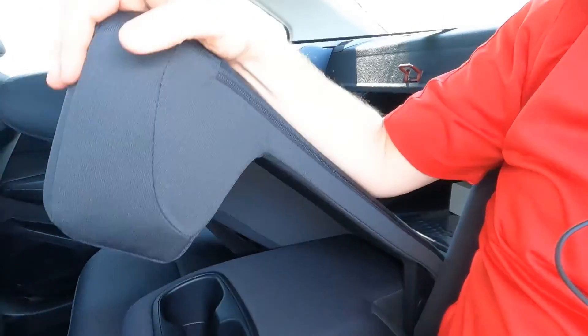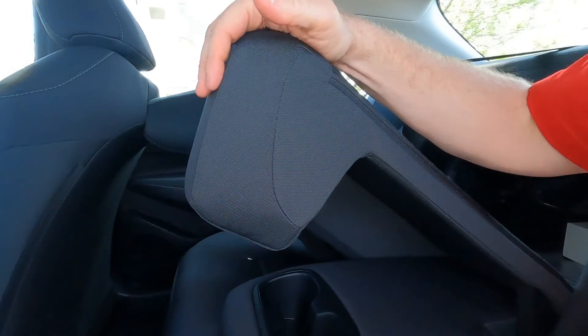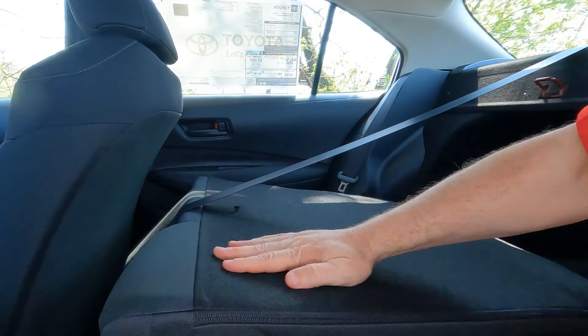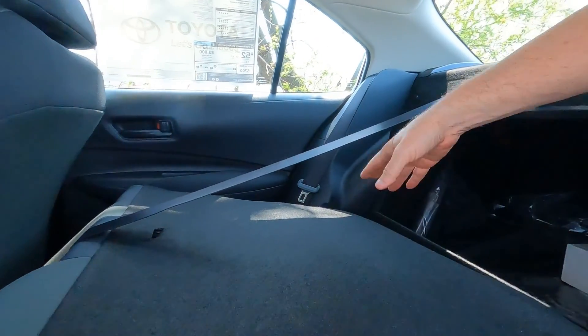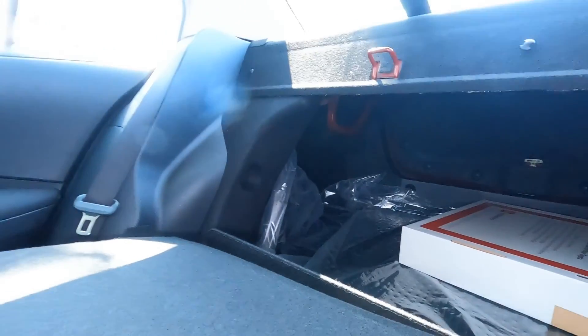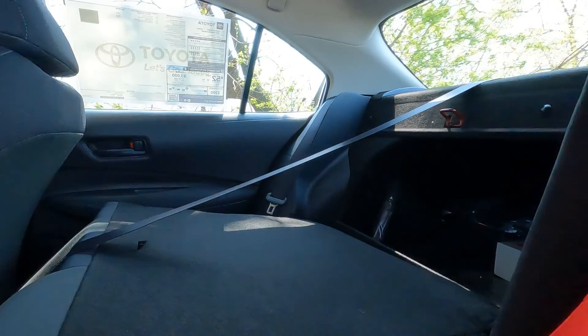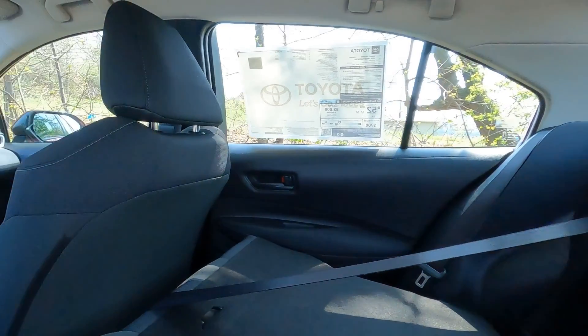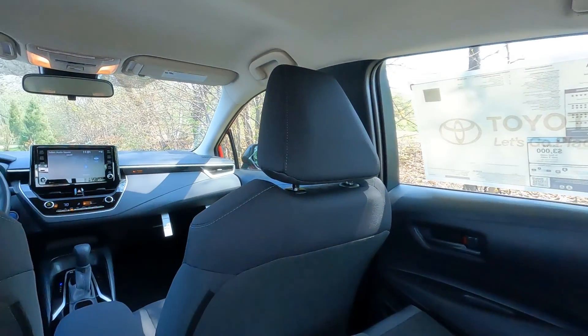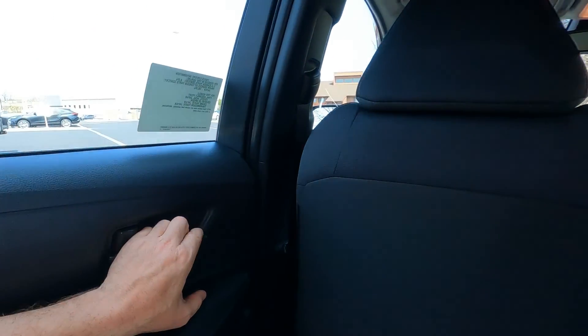The only issue is that if the seat is reclined all the way back, you'll have to move it forward first, but I can still push it down from here and you can see right into the trunk. Both seats fold down to 100%, so if you need the cargo room, you've got pretty good space — great for snow skis, golf clubs, or whatever you need. Let's go ahead and jump to the trunk and check that out.